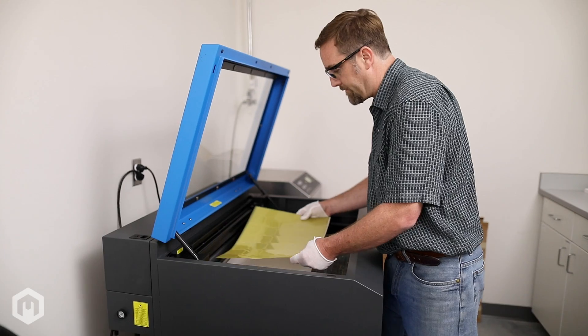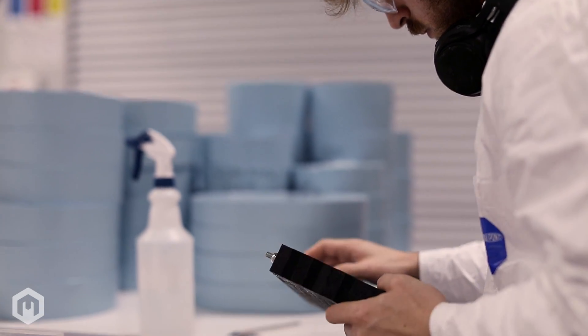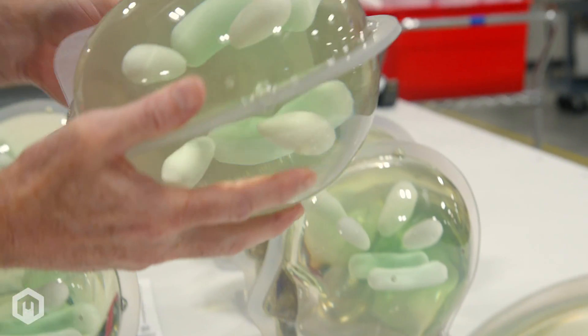We tailor our design control process to meet ISO 13485 standards and our clients' specific needs, from design to prototype, production to validation testing and manufacturing.